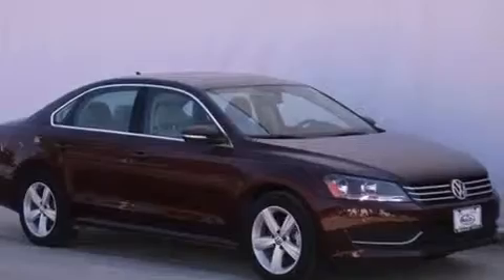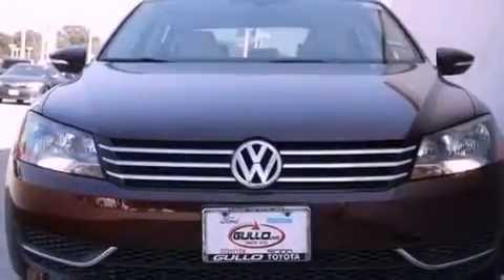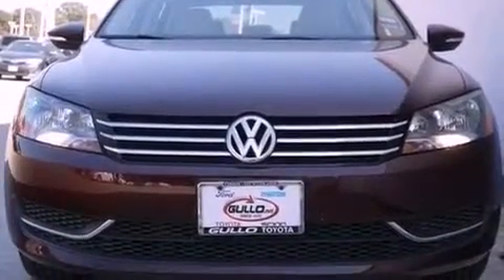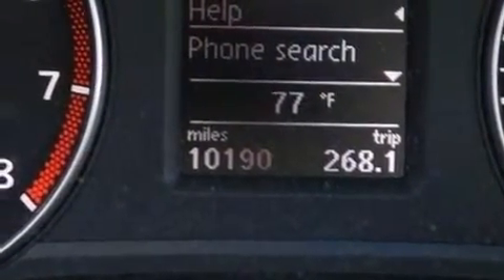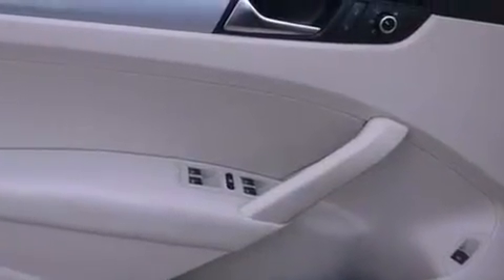Additional features include air conditioning with automatic climate control, cruise control, a leather-wrapped steering wheel, performance tires, a passenger side vanity mirror, a security system, an anti-lock braking system, heated side view mirrors, and this vehicle has less than 11,000 miles.